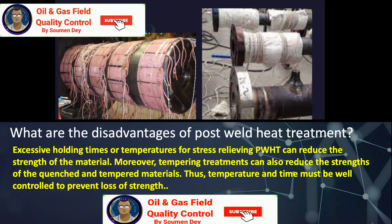What are the disadvantages of post-weld heat treatment? Excessive holding times or temperatures for stress relieving PWHT can reduce the strength of the material. Moreover, tempering treatments can also reduce the strength of quenched and tempered material. Thus, temperature and time must be well controlled to prevent loss of strength.